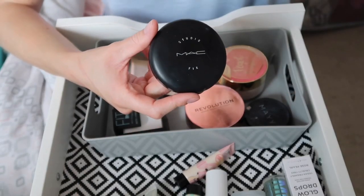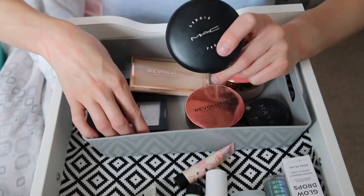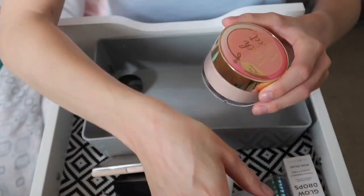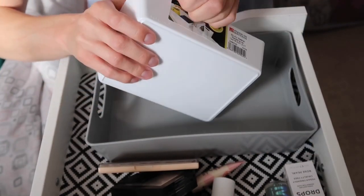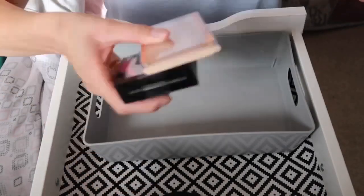For powders, my MAC Studio Fix Powder is my go-to — I use it over liquid foundation for extra coverage, definitely keeping it. I'm also keeping my Maybelline Fit Me Powder, which I use under my eyes, and my Revolution Pro Powder which I only bought last week and love. I've also bought some new baskets from Wham at Morrisons to better organize everything — I'll put primers in one and powders in another since they're bulkier.